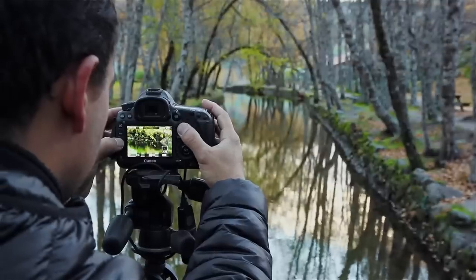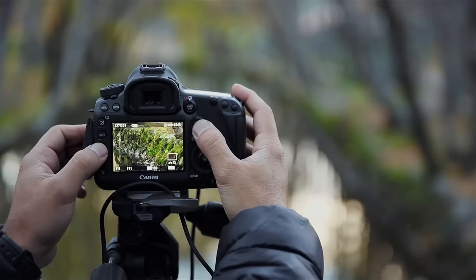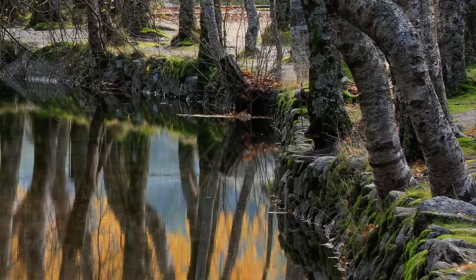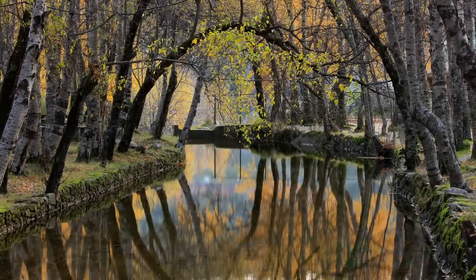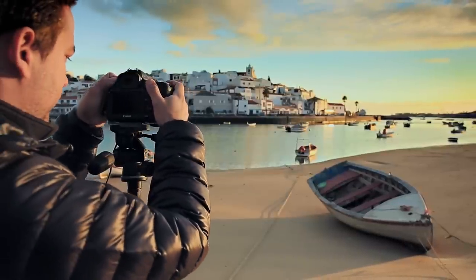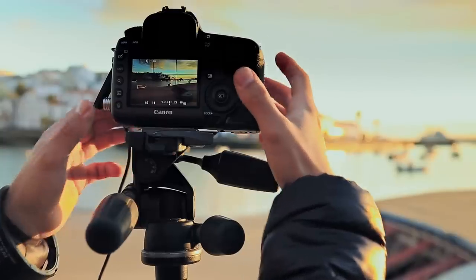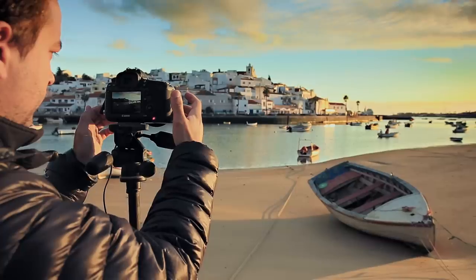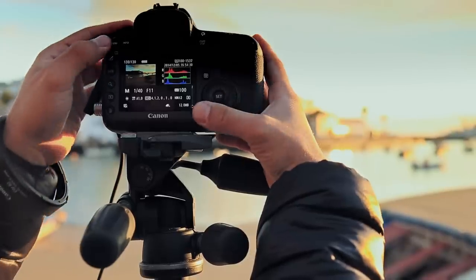With a 50 megapixel image sensor, there's no room for camera shake because it will be quite noticeable if you amplify the image to 100%. Canon cleverly addressed this matter with the new mirror vibration control system and the new mirror lockup mode with a customizable shutter delay. Combined, these two features are a must for travel and landscape photographers because I want every detail to be tack sharp.